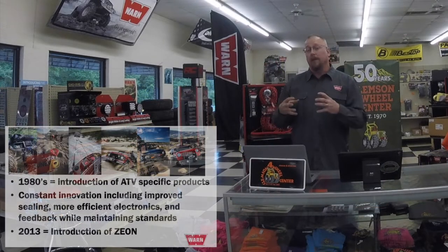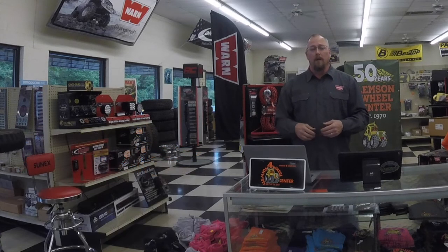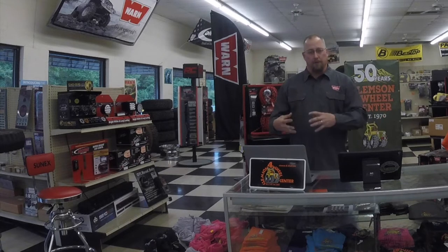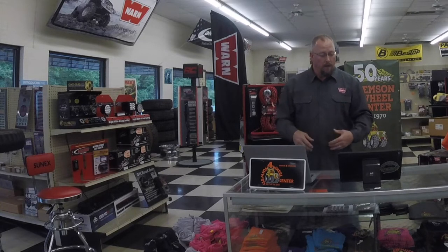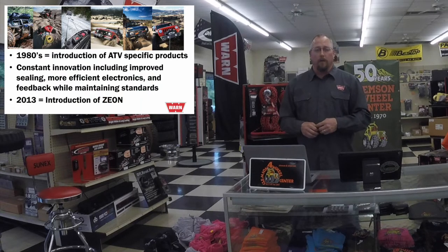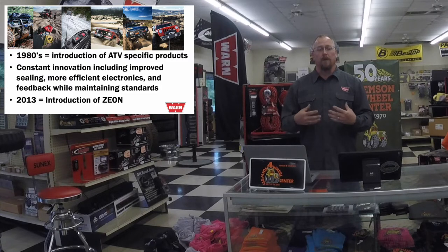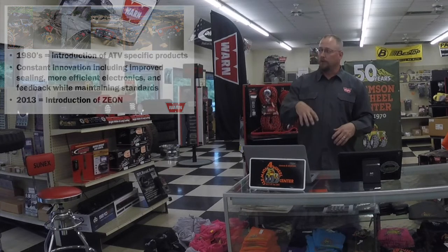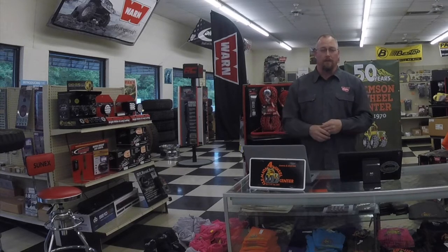In the 80s, Warn started making really small winches for ATVs as that market exploded — now UTVs are out there as well. Constantly innovating, being conscious of vehicle weight, and transitioning everything to planetary-style winches that you see on most vehicles now, where the linear winch control pack is up on top or mounted off to the side.